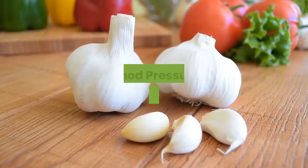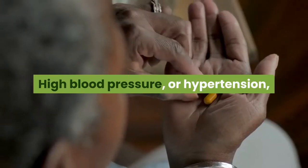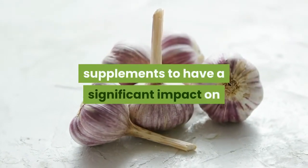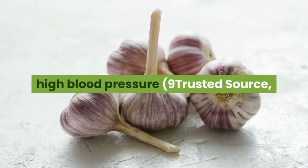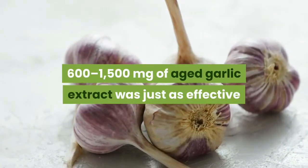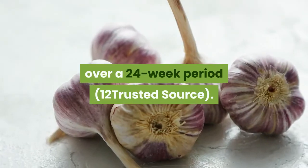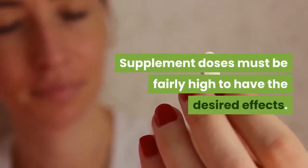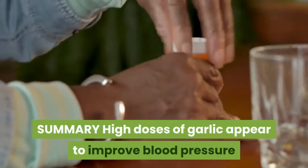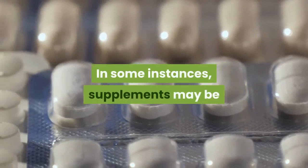The active compounds in garlic can reduce blood pressure. Cardiovascular diseases like heart attacks and strokes are the world's biggest killers. High blood pressure, or hypertension, is one of the most important drivers of these diseases. Human studies have found garlic supplements to have a significant impact on reducing blood pressure in people with high blood pressure. In one study, 600 to 1,500 milligrams of aged garlic extract was just as effective as the drug atenolol at reducing blood pressure over a 24-week period. Supplement doses must be fairly high to have the desired effects — the amount needed is equivalent to about 4 cloves of garlic per day. Summary: High doses of garlic appear to improve blood pressure for those with known high blood pressure. In some instances, supplements may be as effective as regular medications.